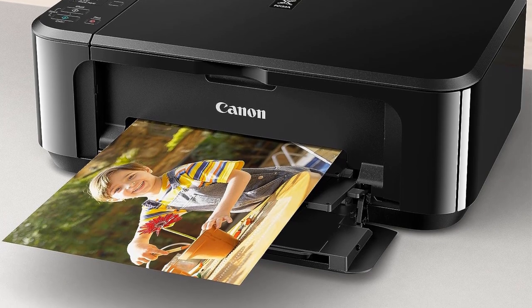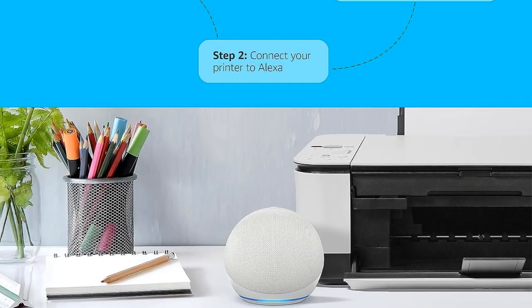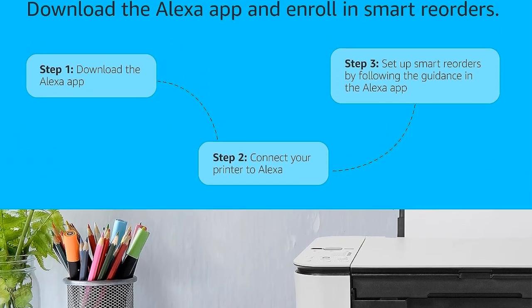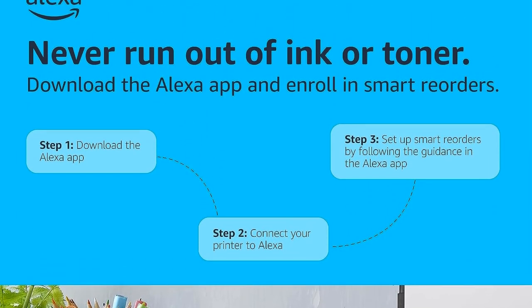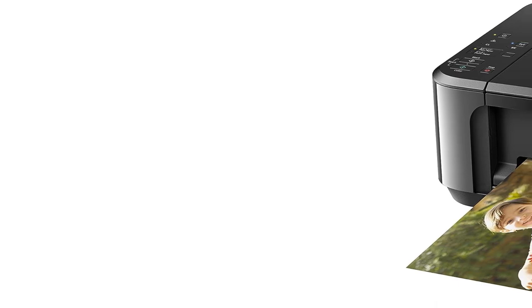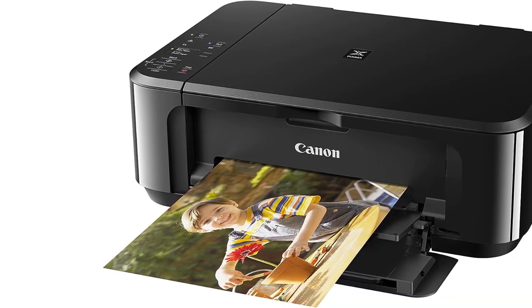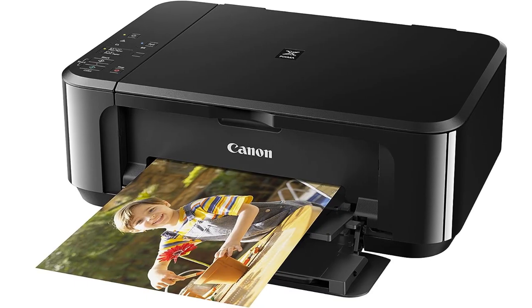That means you can't stock it with both photo paper and standard paper, and you have to manually swap in your glossy photo stock whenever it's time to run off a few photos. It also lacks an automatic document feeder for effortless scanning, but it does have a flatbed scanner that lets you scan books and other bulky items in addition to single-page documents and forms.